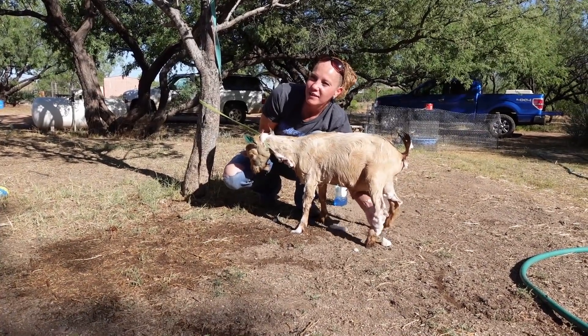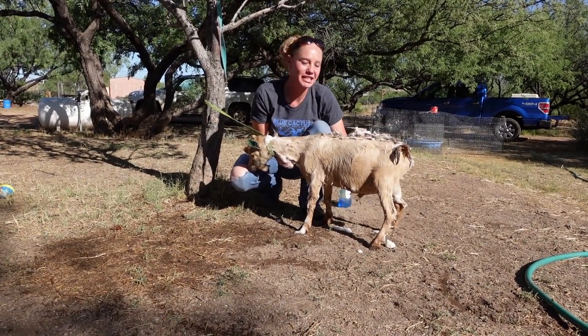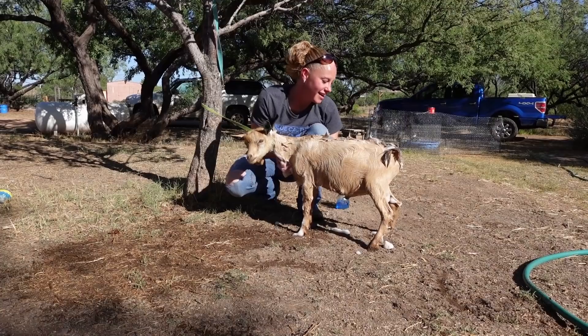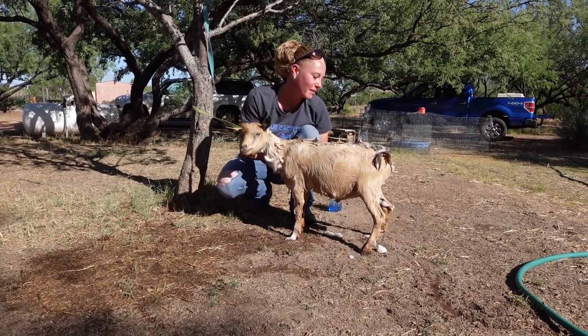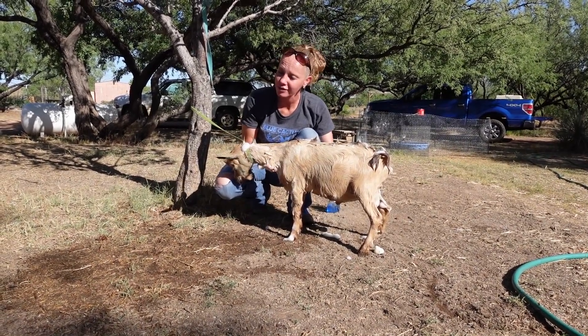Funny story — when I took this little guy to get his vet check, she was checking him and she just kind of stopped in her tracks and said, 'How old is he?' And I said, 'He's about three months old.' And she was like, 'Why are his balls so big?' It was a little funny, especially for a vet to say. He is very well endowed — he's going to be a good herd sire.